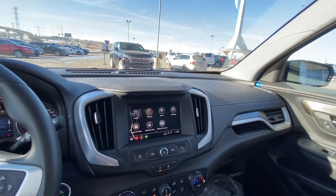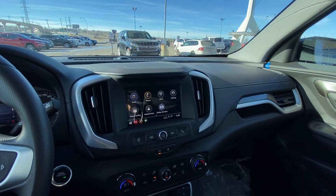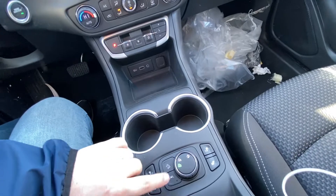Push-button ignition, and we have a nice large 6-inch touchscreen with Apple CarPlay and Android Auto, dual zone climate control. Your gear selector is the button system, heated seats, and lane keep assist.